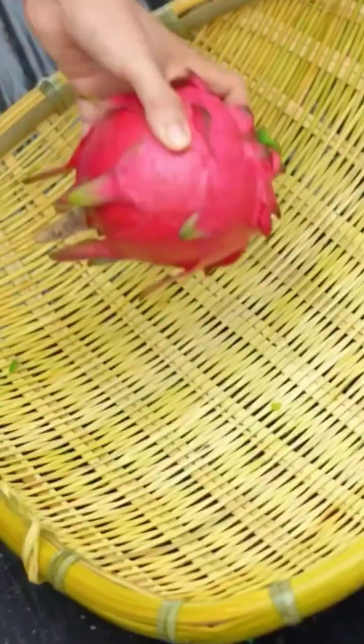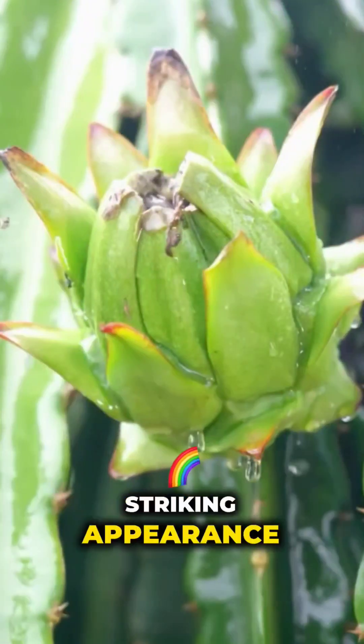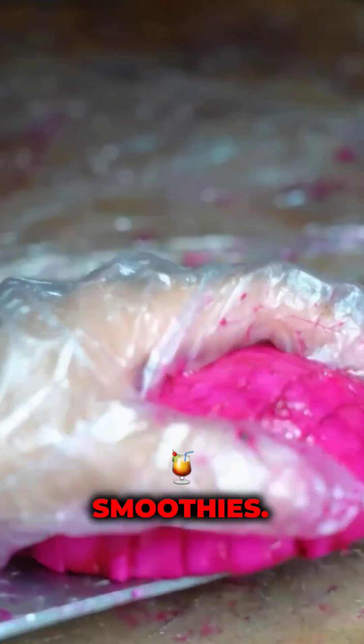Dragon fruit, Hylocereus undatus — also known as pitaya — boasts a striking appearance with bright pink or yellow skin and speckled flesh. Its mildly sweet flavor makes it a favorite in fruit salads and smoothies.